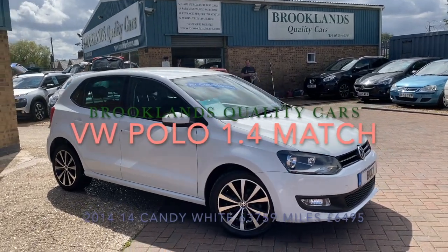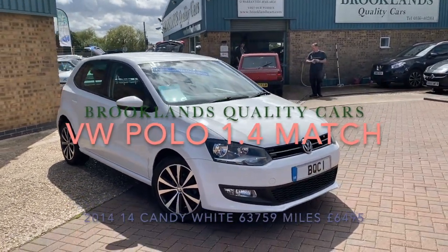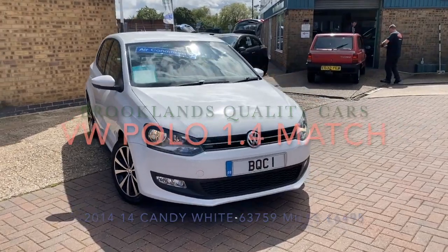Hi, welcome to Brooklyn's Quality Cars. I hope everybody's staying safe.